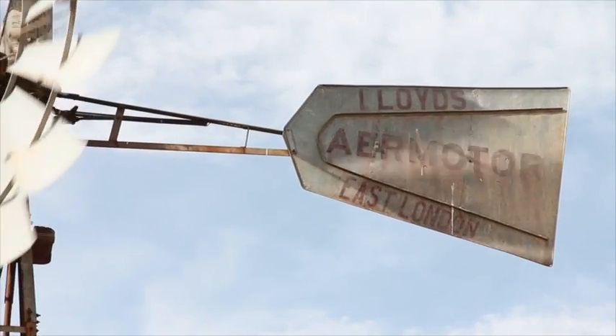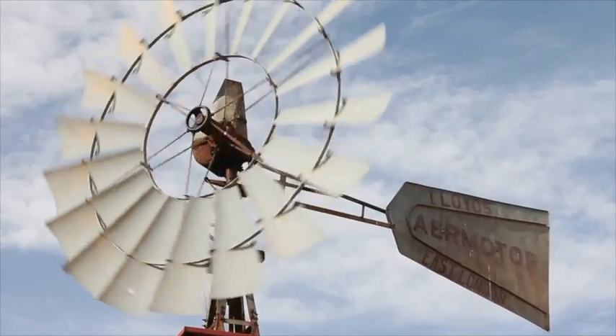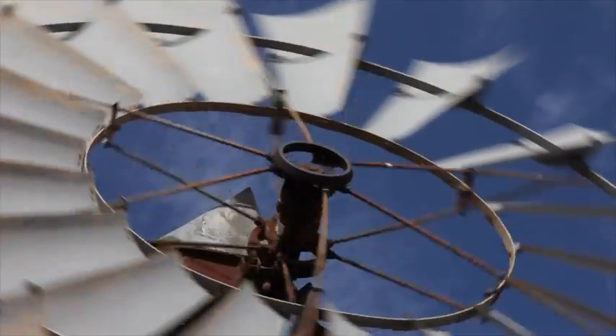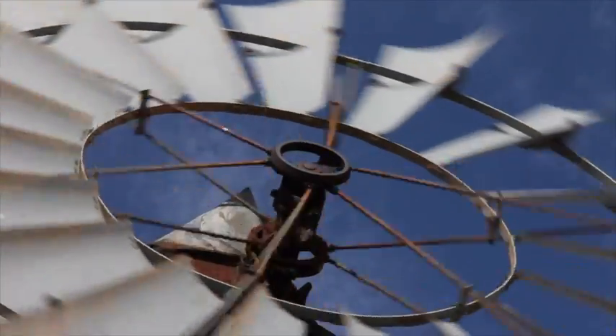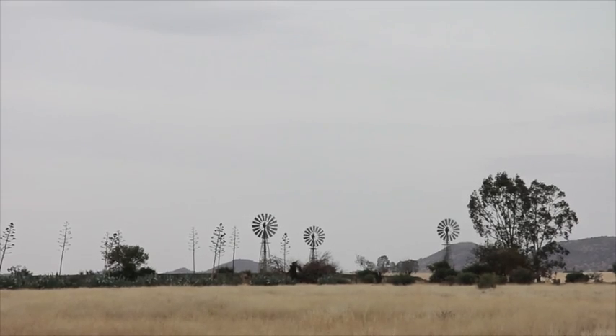Each stroke brings from the earth nearly six liters of water. My dad used to say that an air motor is the Rolls-Royce of windmills. This one has been working tirelessly for more than 50 years, and upon recent inspection I could barely notice any wear on the gears and internal mechanisms.